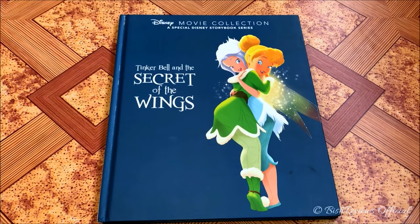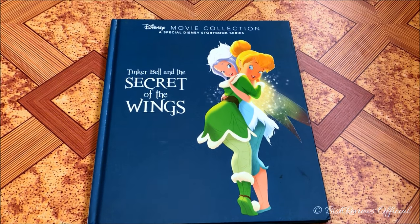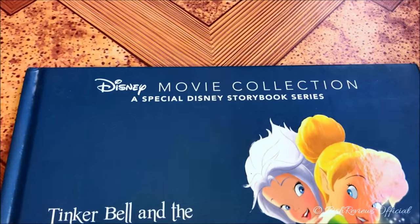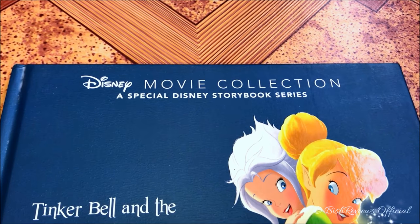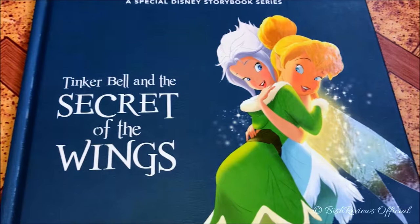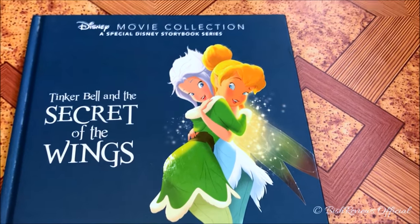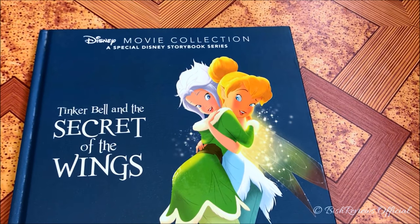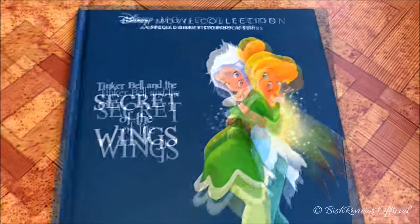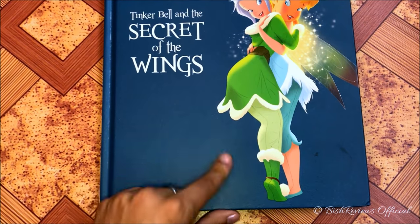Though I'm not a fan of the illustrations in there, I'm satisfied that I have these kinds of books. The book is very dark blue in color. On the top it says 'Disney Movie Collection: A Special Disney Storybook Series.' On the side it says 'Tinker Bell and the Secret of the Wings,' and we have Tinker Bell and Periwinkle, who is surprisingly her twin sister — which we only find out in this movie. This is the fourth movie, so it's a bit twisty.